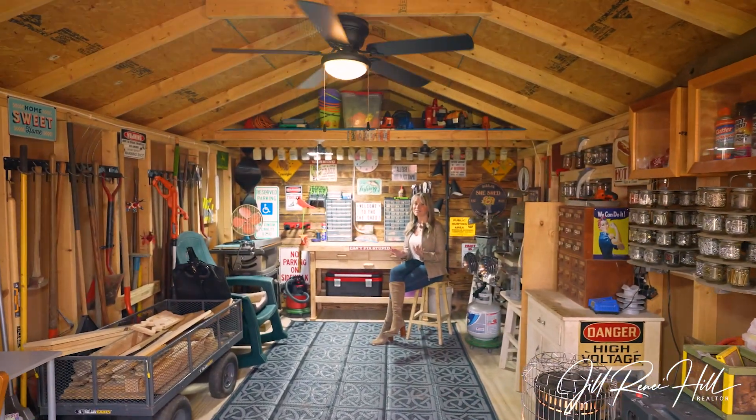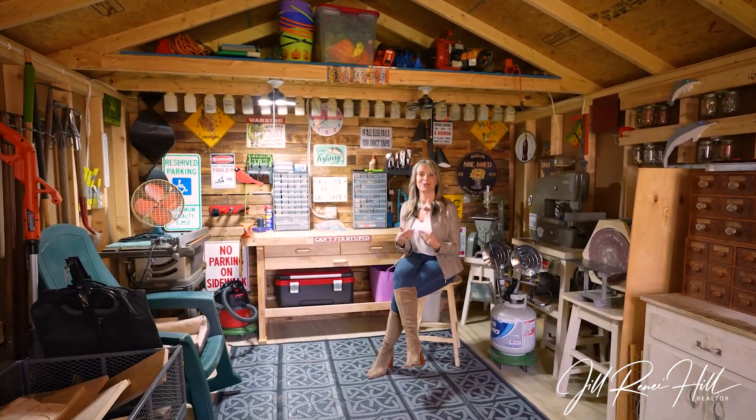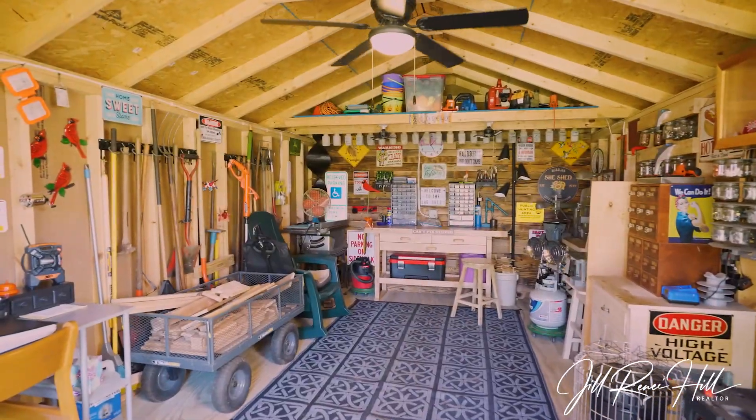Enough with the man caves. Ladies, this home comes with a brand new she shed. So imagine all of those hobbies you've been putting off because you didn't have room.